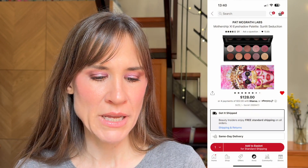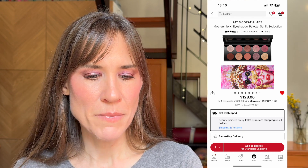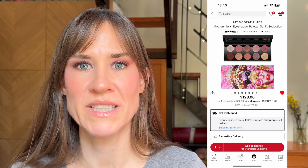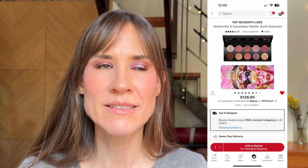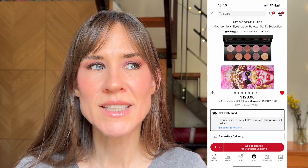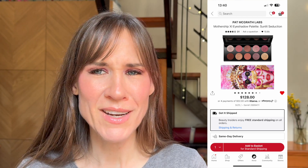I would totally get the Mothership 11 Sunlit Seduction palette. When it first came out I just wasn't interested, but then at Christmas time I saw it in person and I was like, oh actually that's kind of pretty. Now I'm curious, so if I had a thousand dollars to spend, sure — why not throw it in the cart.